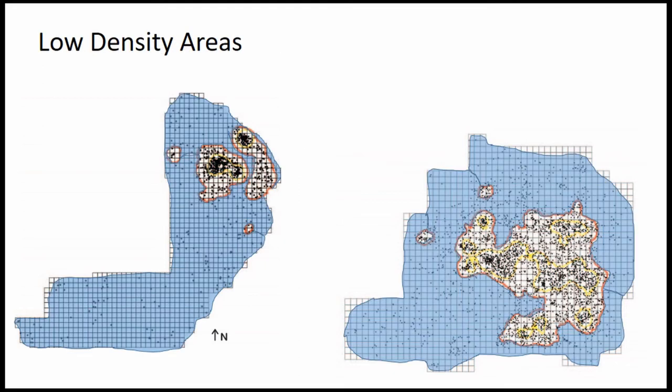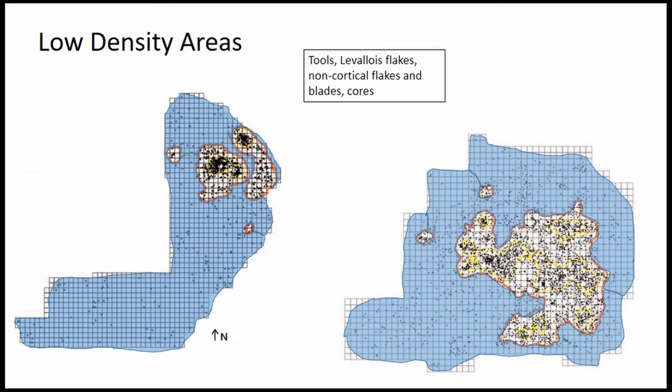In the low density parts of the site, we see over-representation of tools and retouched pieces, along with non-cortical flakes, Levallois flakes, and blades. This is what you'd expect as you look at knapping concentrated in one spatial location and then the movement of these lithics out to other parts of the site.